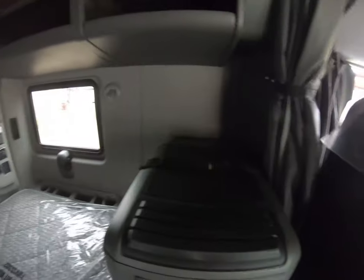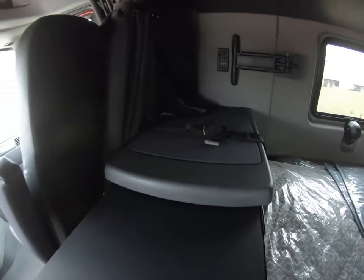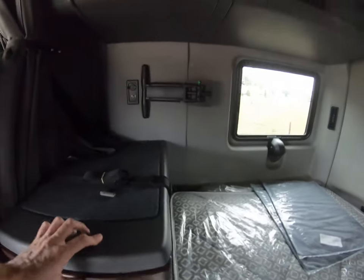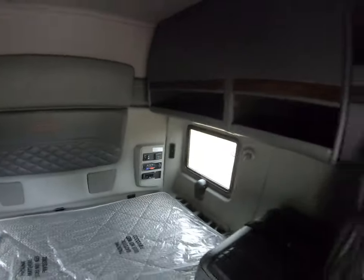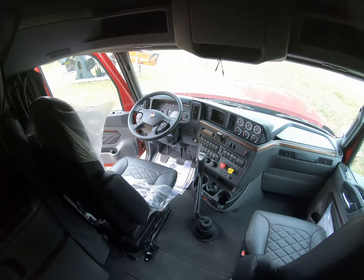It does have a 42-inch bunk right here, the HVAC system in the back, nice windows, plenty of storage — like I said — a nice little closet here, a pull-out workstation, and a nice TV mount there too.